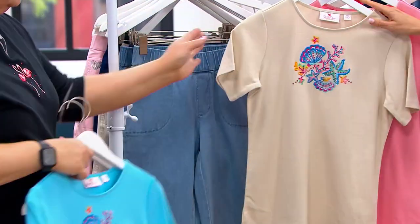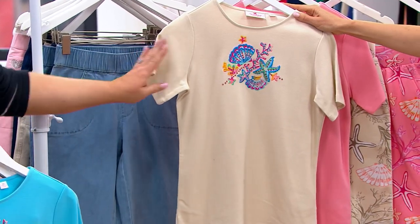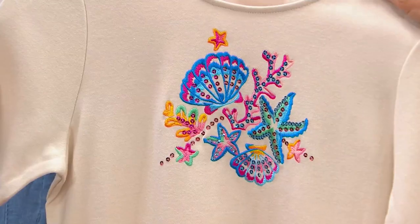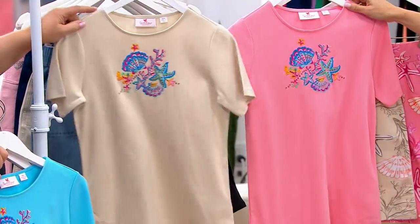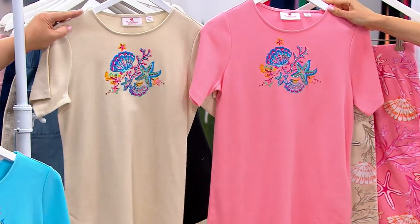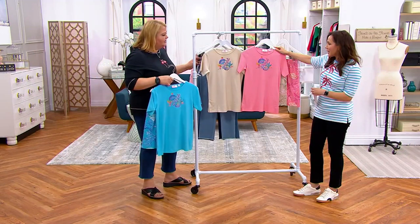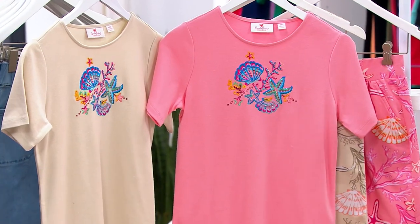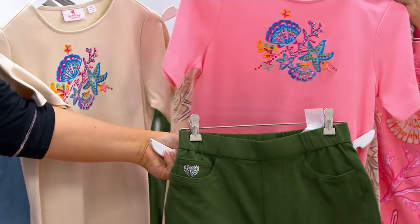We also have it available in sand — that's beautiful, and the detail colors of the embroidery are the same; they just take on a different personality depending on which color you choose. And then we have it in light coral. Luann previewed this and said, 'I love this color!' It's not really pink, it's not a bright coral — it's really like a very pinky coral, if that makes sense.